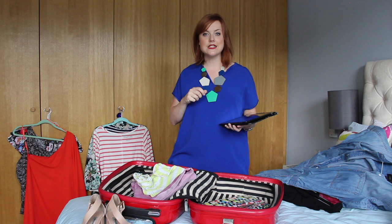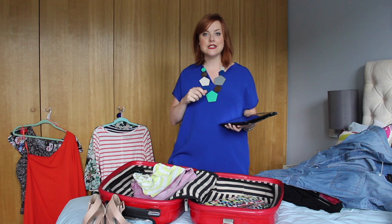I use Collect Plus all the time. I like the fact that I can go and pick things up really easily, try them on at home, and anything I don't want to keep I can take straight back to my Collect Plus shop, which is just around the corner. And I know that my returns are sorted.